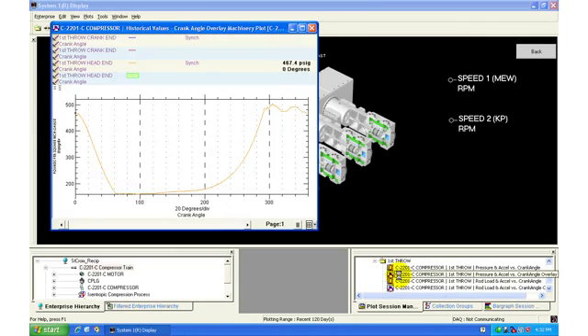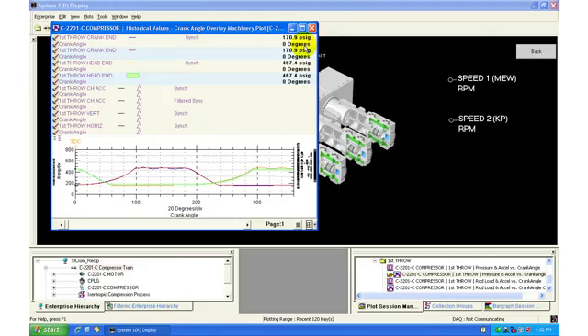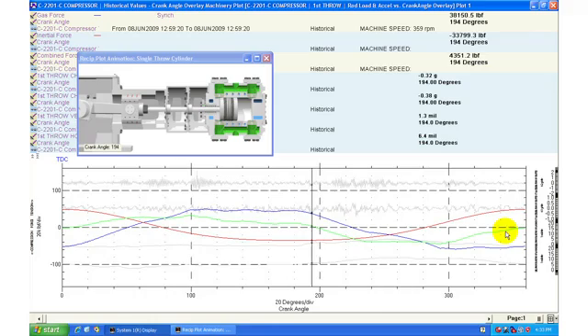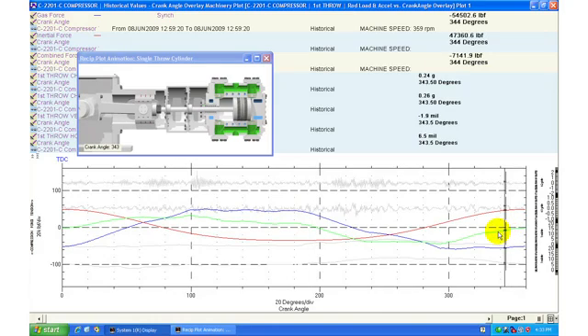The enhanced crank angle overlay plot enables visual comparison of up to eight distinct waveforms. Users can quickly compare rod load curves to filtered acceleration, acceleration, and piston rod vibration for diagnosis of knock and mechanical looseness. With the addition of the compressor chamber animation, users can scroll through data for a clear graphical view of impact on the machine.